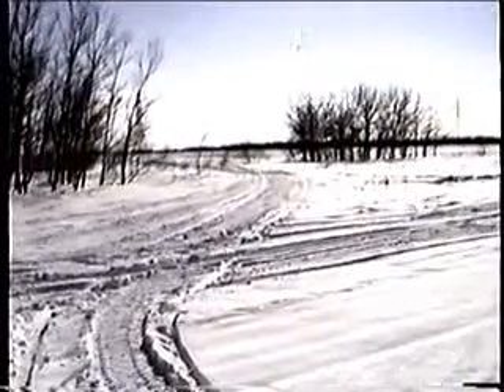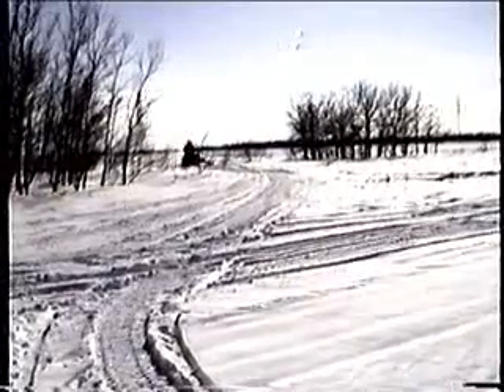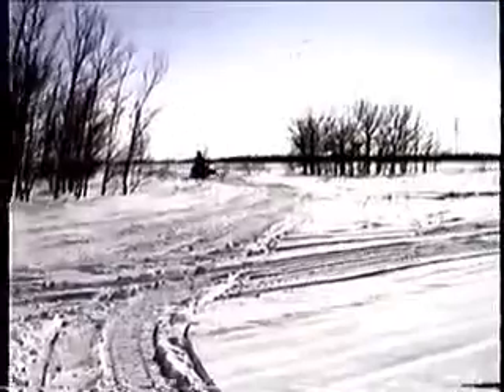Now we're going to go to the right when we get up here. I noticed there was some kind of farm up here. Still coming, Judy? Yeah. Just enjoying the scenery.